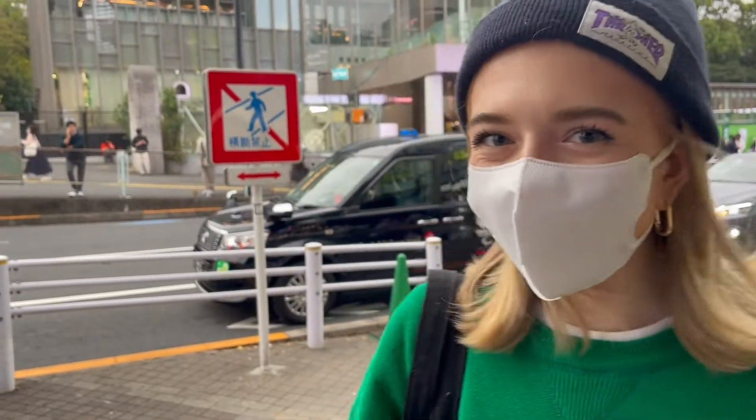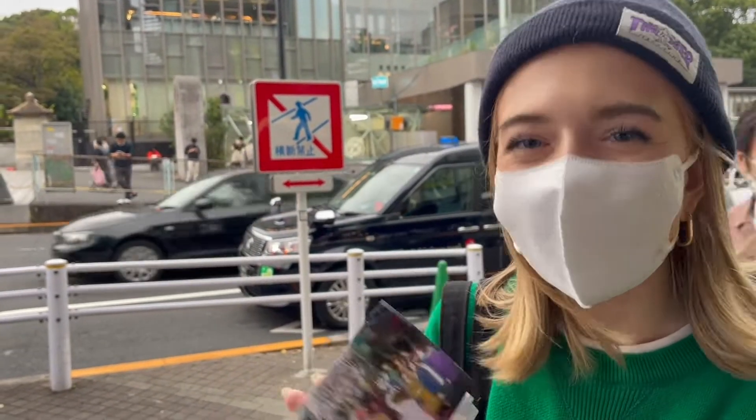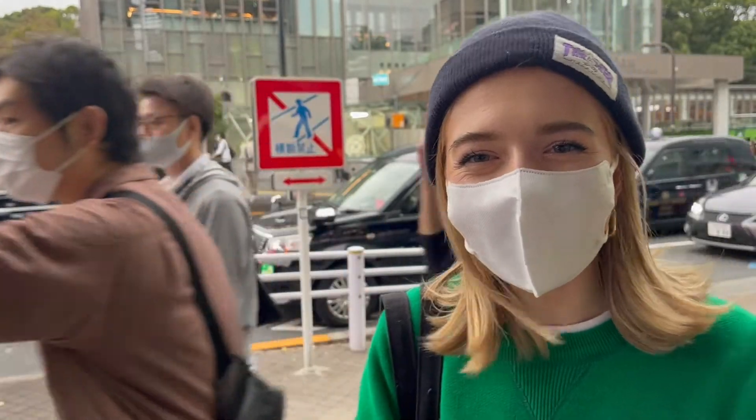Now we're in Harajuku — you can see Harajuku Station behind me — and we're going to go and find these Jujutsu Kaisen real-life anime locations. Let's go!